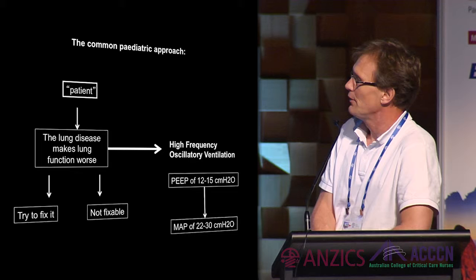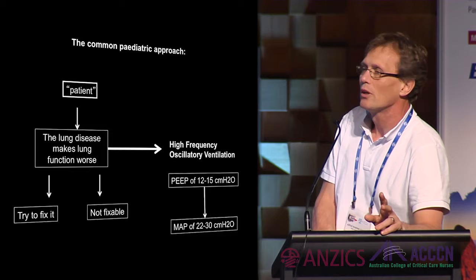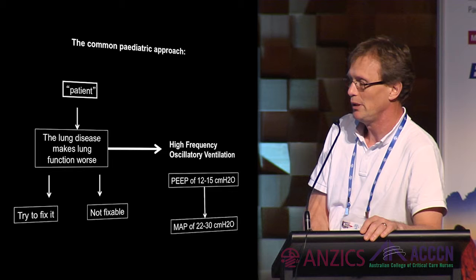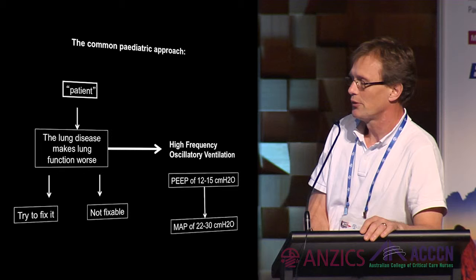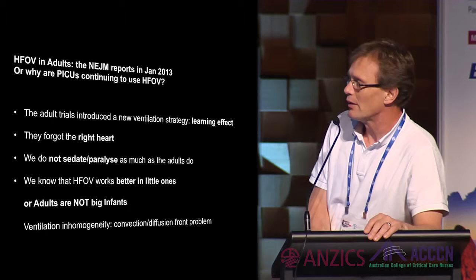High-frequency oscillation is essentially increasing PEEP to a CPAP level and oscillating around that mean airway pressure. Many colleagues say they would never ventilate a patient at PEEP of 20 or 25, yet are happy to use a CPAP driver at pressures of 20 to 30. Using HFO is just massively applying PEEP to open the lung, similar to what Peter described. The latest articles in the New England Journal on HFO use in adults were negative trials.